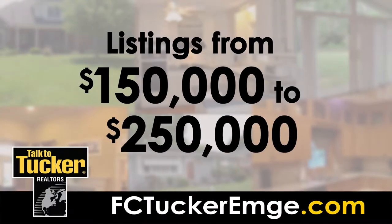FCTuckerMD.com is available on the go as well, with a mobile-friendly design that makes searching for homes and open houses easy to do from any mobile device. And now, homes from $150,000 to $250,000.